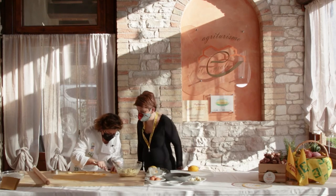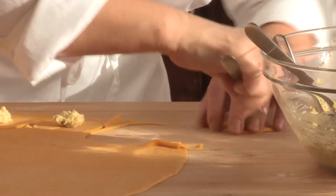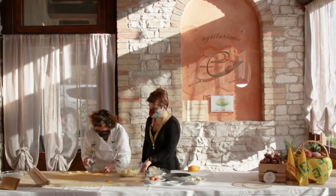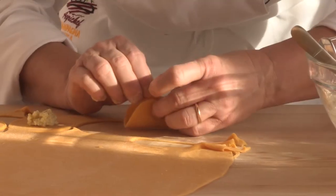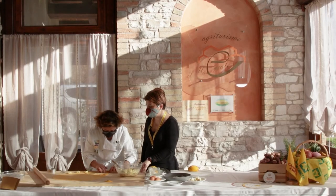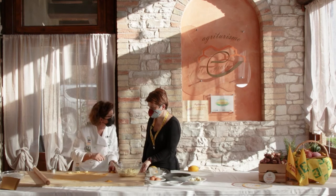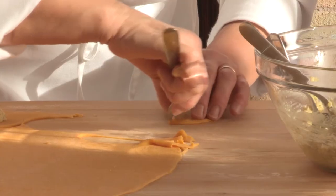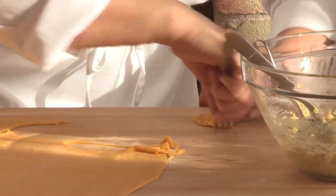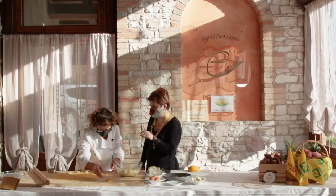Così si chiude bene. Siamo sicuri che la pasta è chiusa bene, se non l'abbiamo tagliata bene la ripassiamo. Possiamo fare anche la pasta ripiena già il giorno prima, la lasciamo in frigo. La pasta non diventa umida, mantiene.